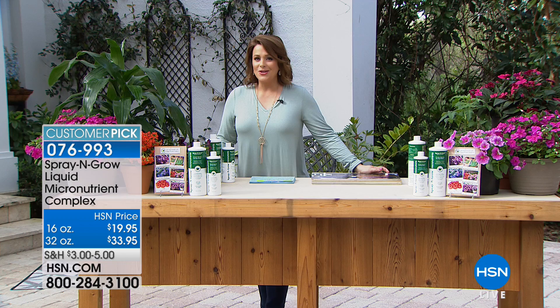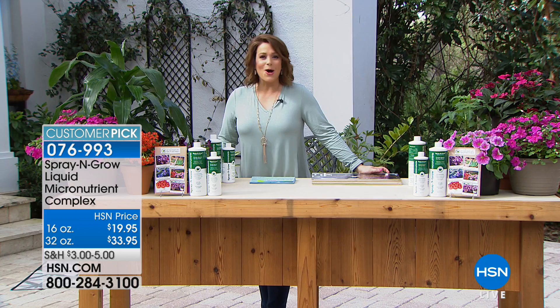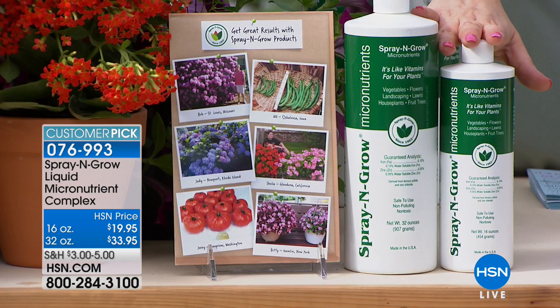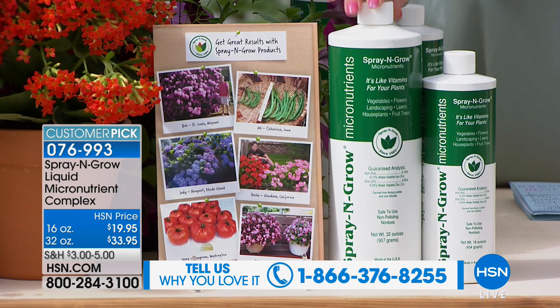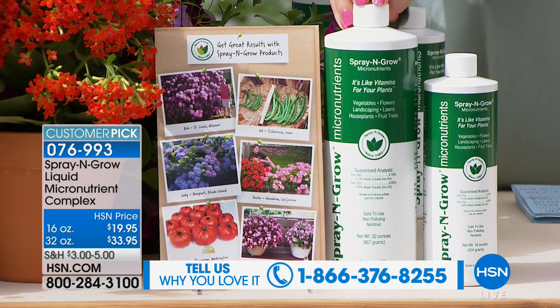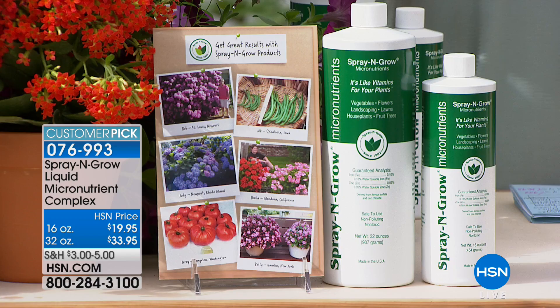Today you have your choice, and it's a concentrate — you're going to dilute it in warm water. You have your choice of the 16-ounce, which will basically make about 48 quarts of your Spray and Grow. And then we have the 32-ounce size as well, which I think is the way to go, especially if you are an avid gardener. It's on free shipping and handling. Item number 076993. To tell us all about it is our resident gardener, Carrie Mobley.